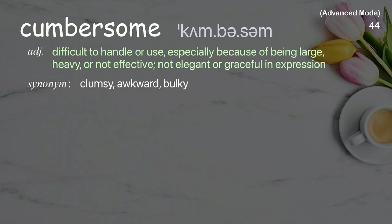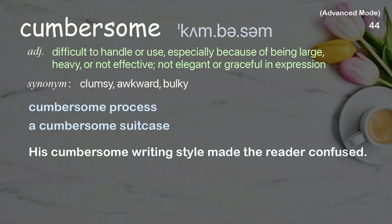Cumbersome: Difficult to handle or use, especially because of being large, heavy, or not effective; not elegant or graceful in expression. Examples: cumbersome process, cumbersome suitcase. His cumbersome writing style made the reader confused.